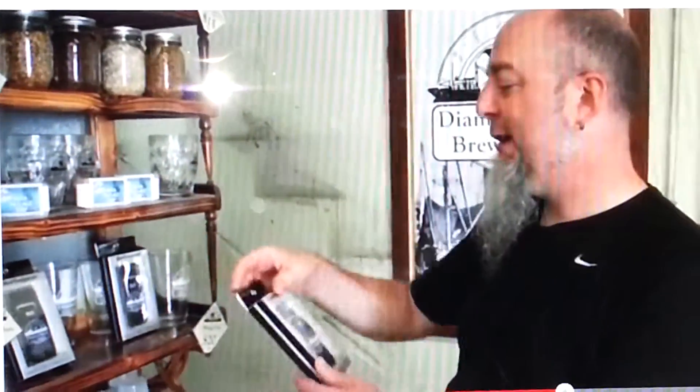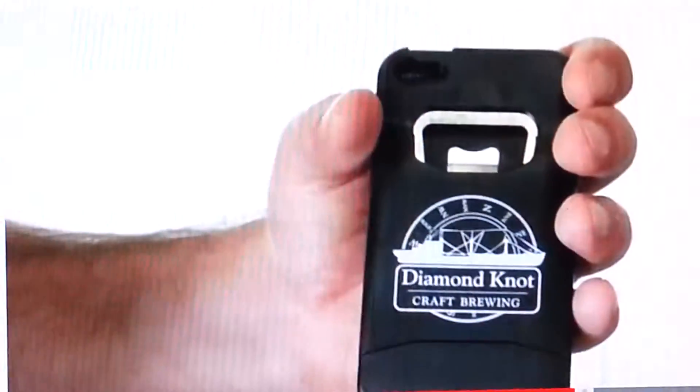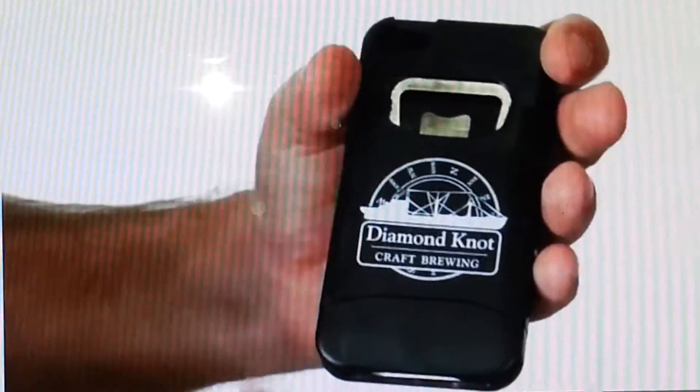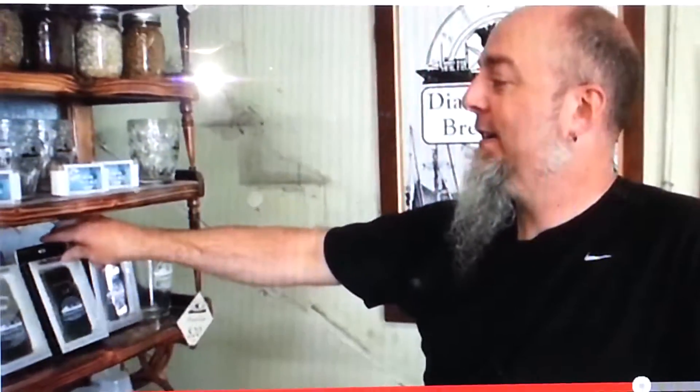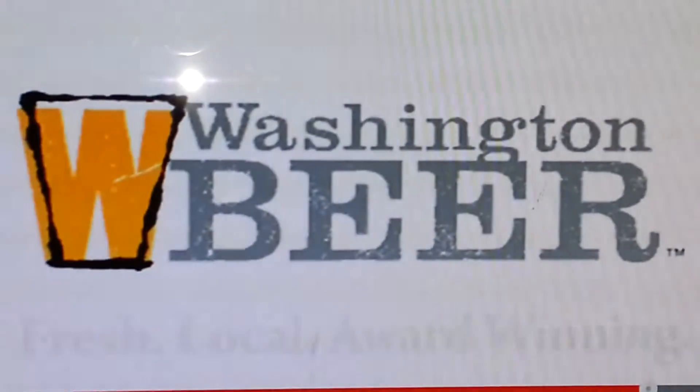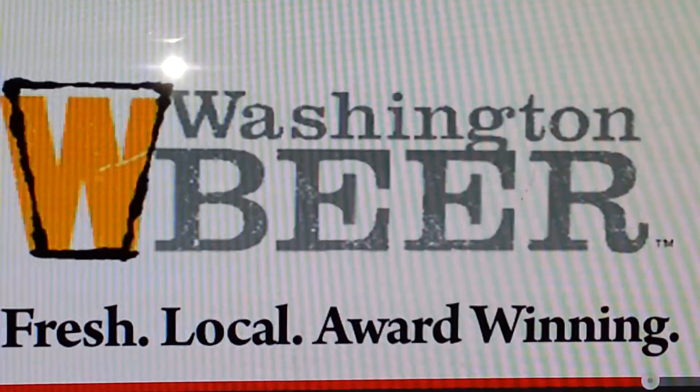One of our brand new pieces of POS is our little iPhone case bottle opener. So when you're cracking a beer, you can fire up the Washington Beer mobile app and find out exactly where we are and all of our other locations.